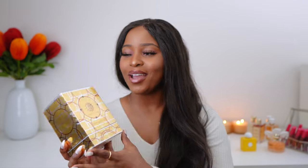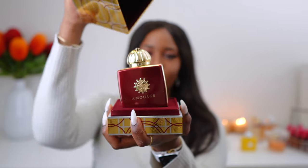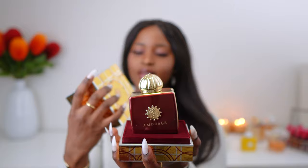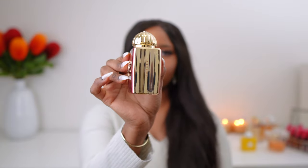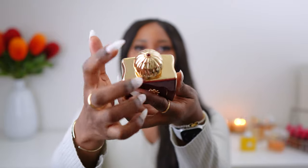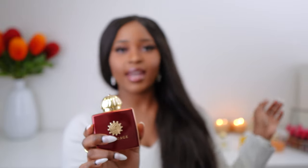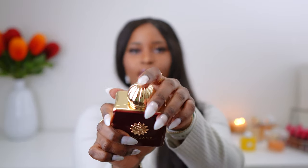The next fragrance is Amouage Journey. I have not tried this one before but I'm so excited. There's the bottle — gold on the side. All the Amouage bottles seem to have a matching color jewel at the top. Amouage Sunshine had a yellow one and Amouage Honor Woman had a clear white one.